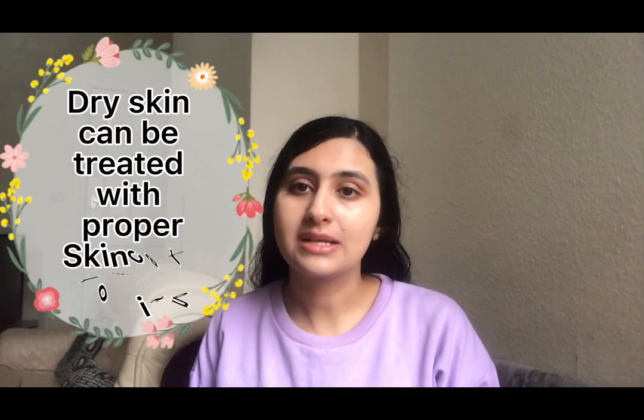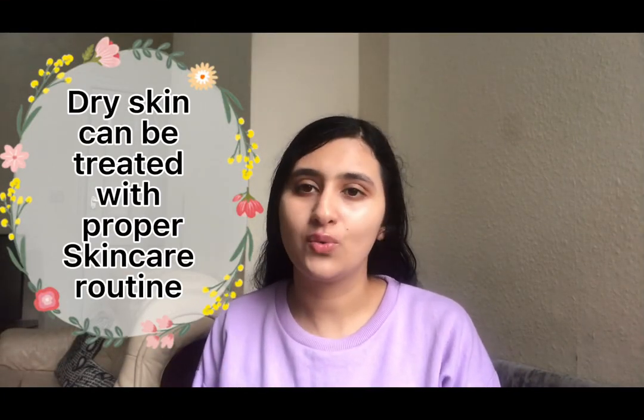Having dry skin can be both unattractive and uncomfortable. Typically, a few things that can be noticed in dry skin are red patches, dry patches, and itchy patches — and all areas of the body can be affected. If you do not treat your dry skin or take care of it, it can worsen and can lead to cracks on your skin.